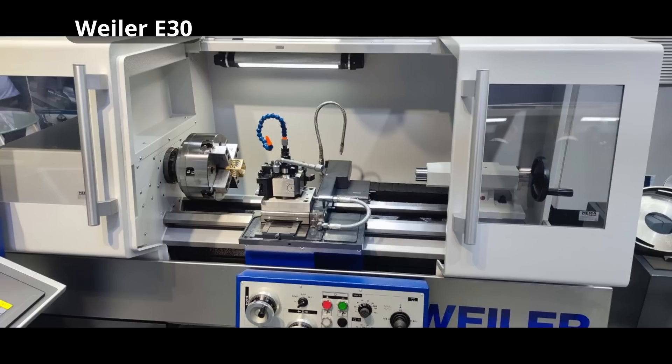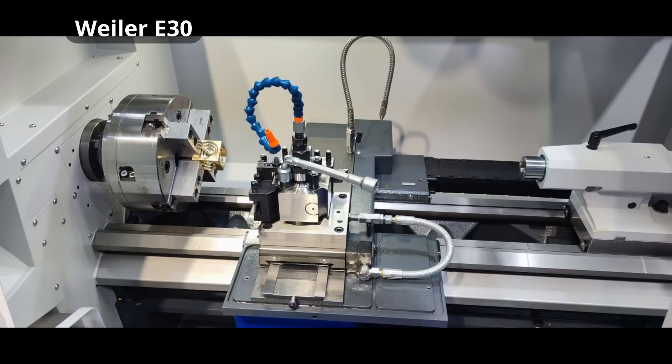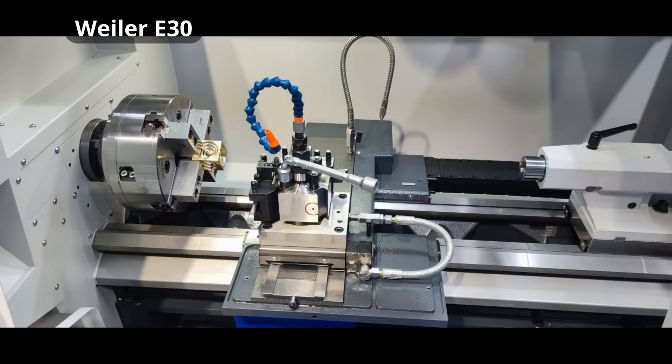I also had a Wyler E30 demoed to me. This is basically a CNC machine that you can run completely manually with the hand wheels. The way they solved operating a CNC machine manually is really clever. For example, when you do a thread repair, you put it into threading mode, it starts threading endlessly, and you just adjust your infeed manually with the hand wheel until you've cleaned up the thread. Picking up existing threads is also super simple. The guy explaining the machine took about half an hour with me — quite a neat machine, though not in my price class.